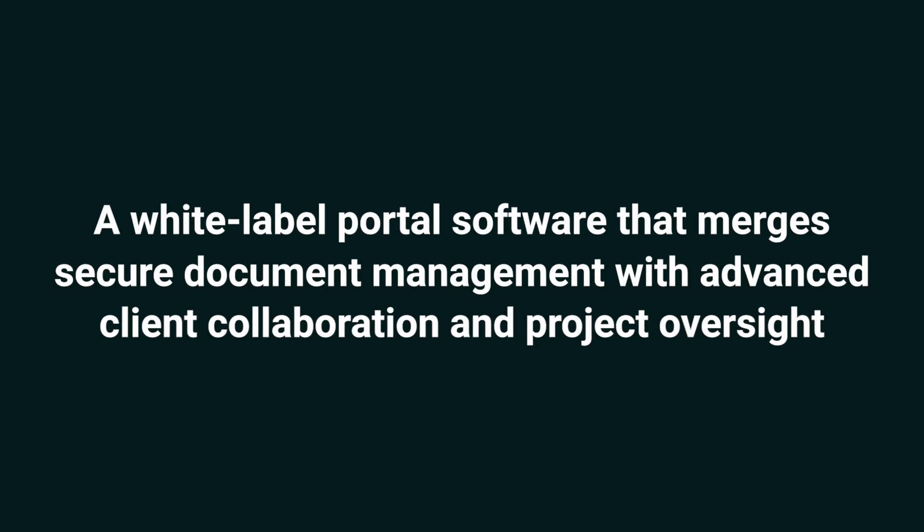Today, we're taking a look at Klinkt, a white-label portal software that merges secure document management with advanced client collaboration and project oversight. Klinkt is a powerhouse portal that lets you manage, customize, and secure your business interactions like that.